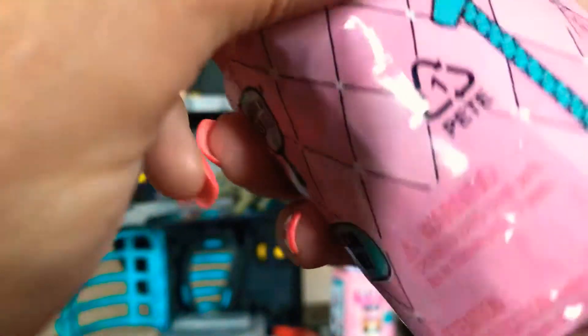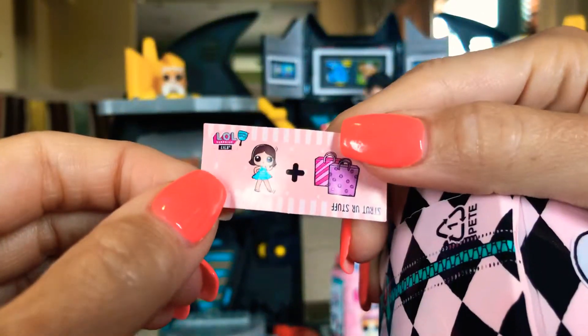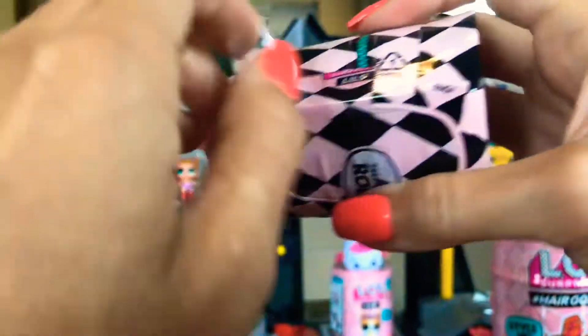Oh, look at me unwrapping that so well. So now with this one — oh, we have another 'Strut Your Stuff.' Does that mean it's the same? I don't know. Find another zipper. That would be hilarious if all of them that we got were the same animal.